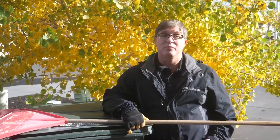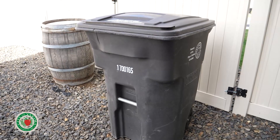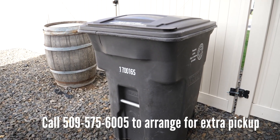Now if you choose to bag your leaves, you're allowed to put three additional bags out with your household waste container. But before you place those bags next to your bin, please call the City of Yakima Refuse Division at 509-575-6005 to schedule the extra pickup in advance.